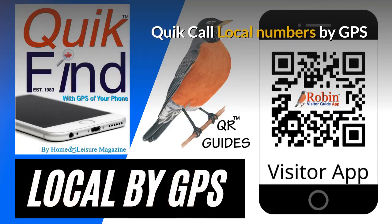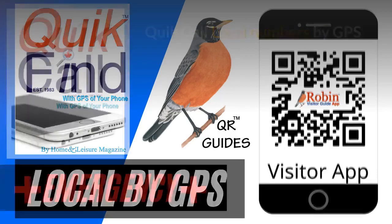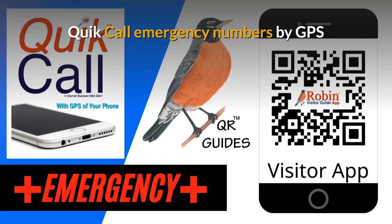We first developed Quick Call back in 1983 as a wallet directory that fit in your wallet. Now everything is digital, and this works by the QR code — it finds local numbers by GPS of your phone. It finds what's near you now. The Quick Call Emergency numbers are also designed to be used by the GPS of your phone, finding what's near you now.